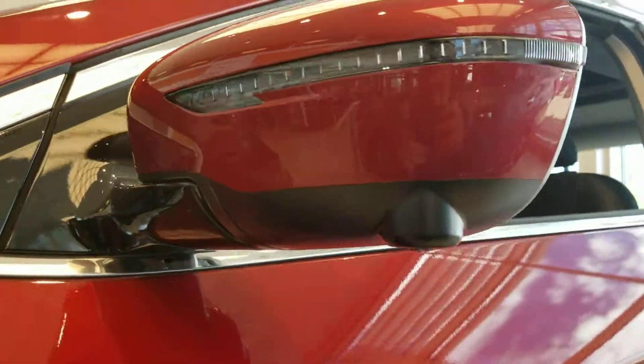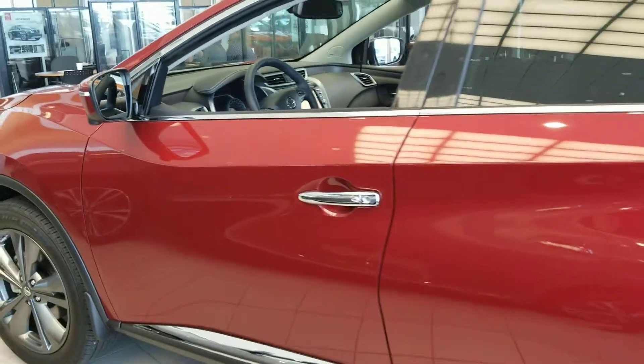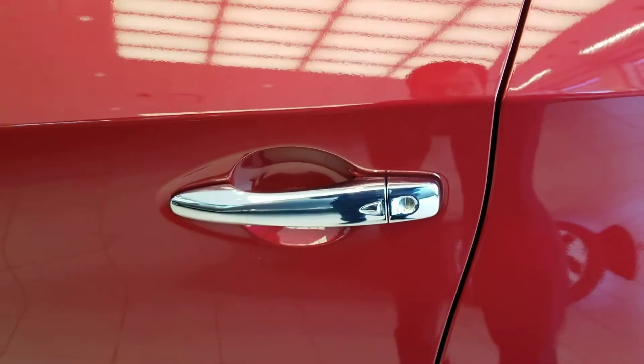You also have your 360 degree camera, and all that chrome accent giving the car a very upscale and premium vibe to it. The vehicle does come equipped with keyless entry and push-button ignition, as well as a remote starter.